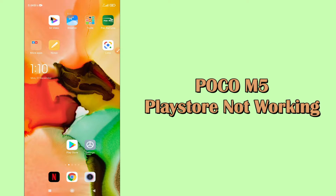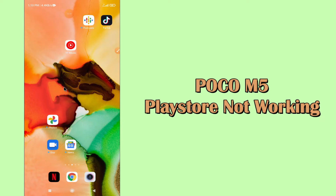Hello everyone, hope you're fine, welcome to my YouTube channel. In my today's video, I'll be telling you what you can do if your Play Store is not working in your device Poco M5.